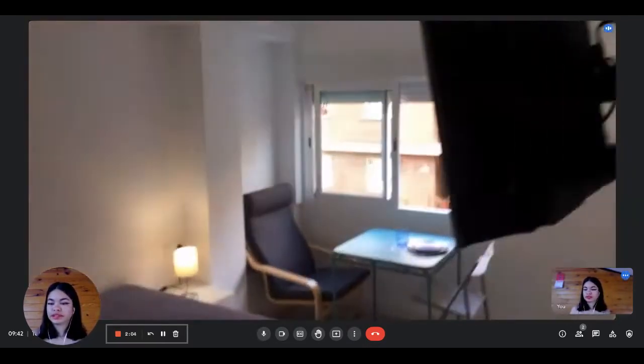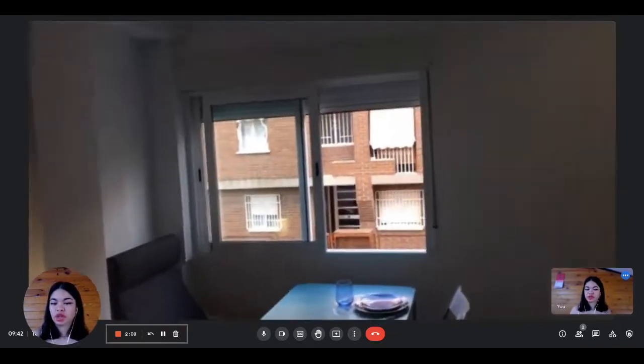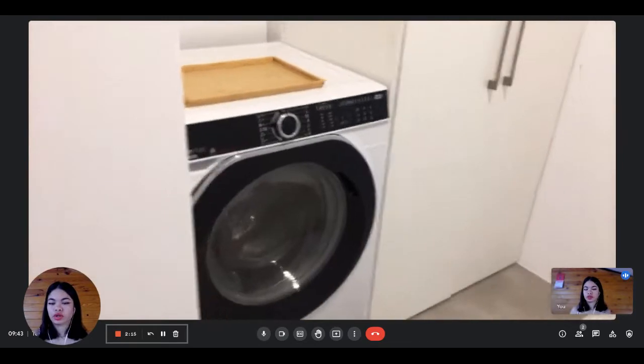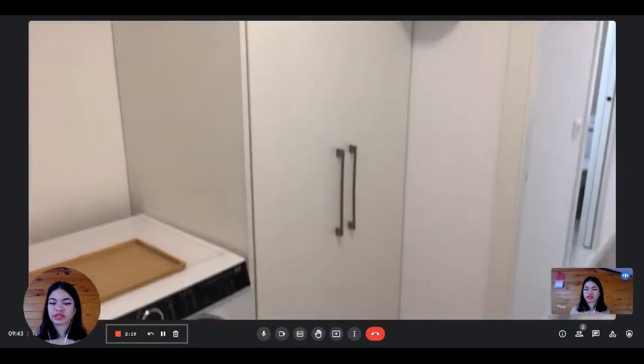This is bedroom number one. As you can see, it's pretty spacious and uses a lot of natural light. That's really nice. When you go out, we have the common washing machine and dryer, clothes dryer, that you will share with your other tenants.